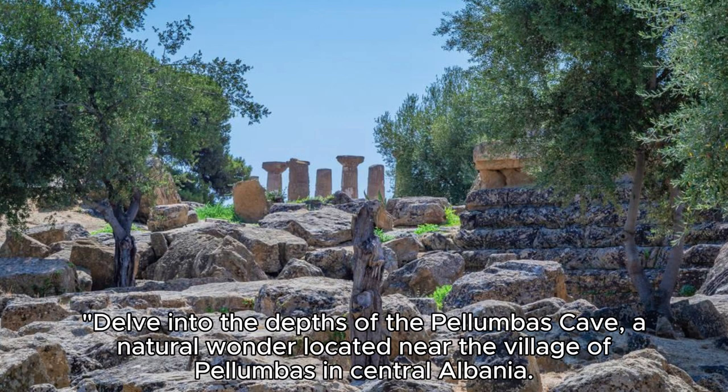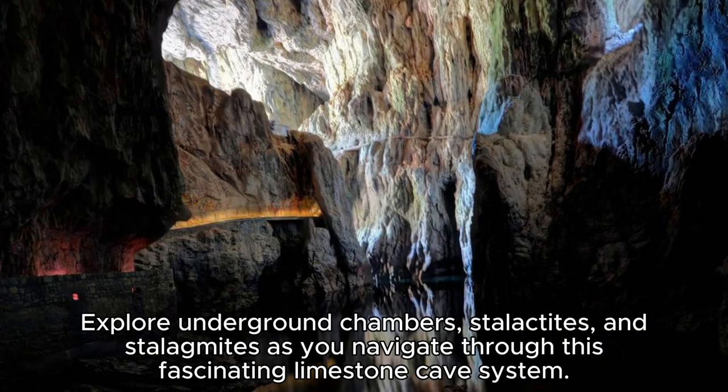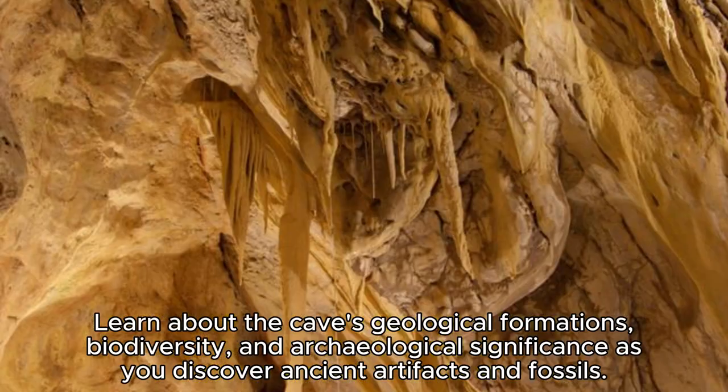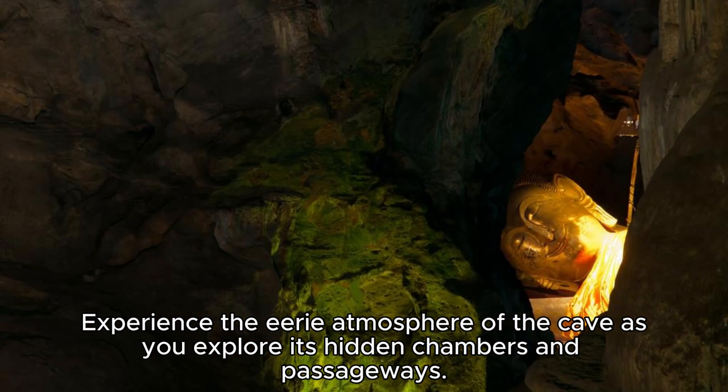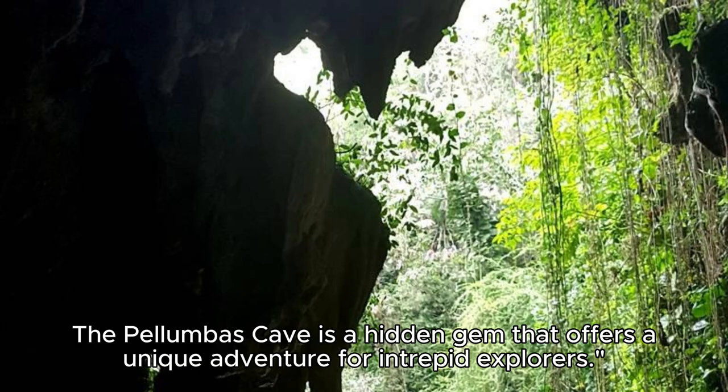The Palumbas Cave. Delve into the depths of the Palumbas Cave, a natural wonder located near the village of Palumbas in central Albania. Explore underground chambers, stalactites, and stalagmites as you navigate through this fascinating limestone cave system. Learn about the cave's geological formations, biodiversity, and archaeological significance as you discover ancient artifacts and fossils. Experience the eerie atmosphere of the cave as you explore its hidden chambers and passageways. The Palumbas Cave is a hidden gem that offers a unique adventure for intrepid explorers.